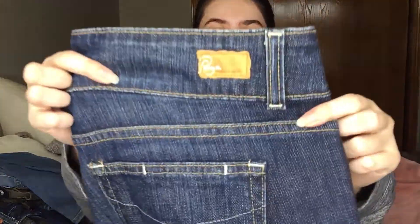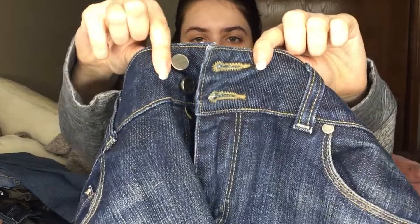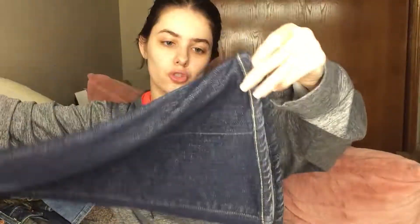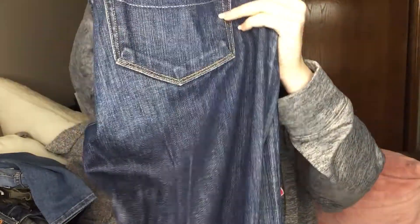These are Paige Denim in a size 32. They have this double button thing going on and a super wide leg. It says Hidden Hills — I'm assuming that's the style. I've only bought Paige like twice and I haven't had as much luck with them, so we'll see how these do. I do like that they're a darker wash though.